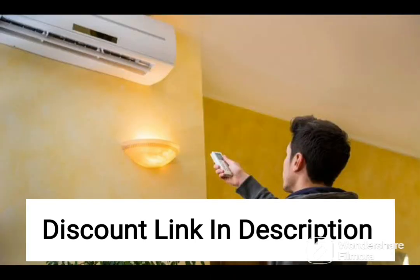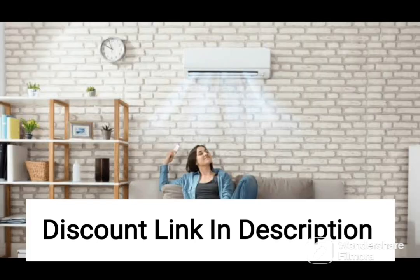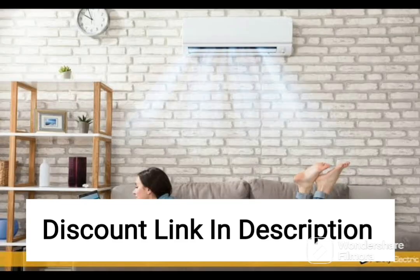One of the standout features of this AC is its antimicrobial filter that helps to remove bacteria and other harmful microorganisms from the air. This is particularly useful for those with allergies or respiratory issues, as it can help to improve indoor air quality and reduce the risk of illness.